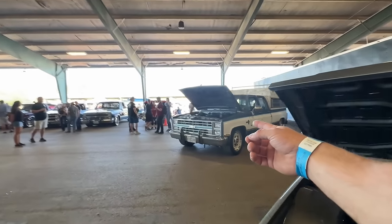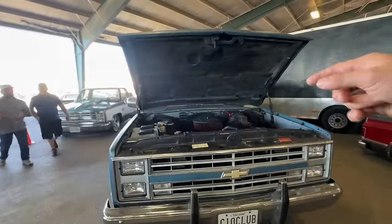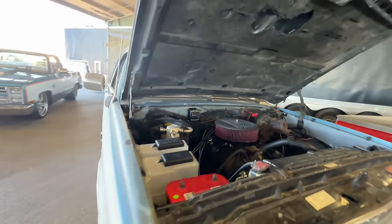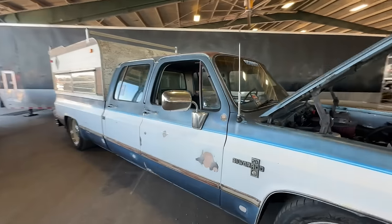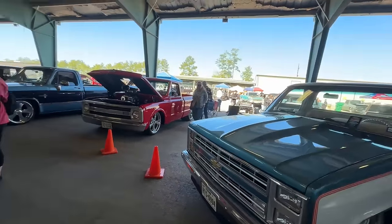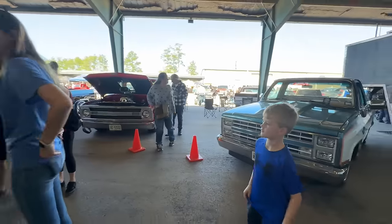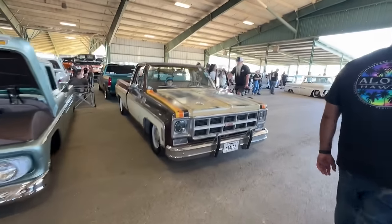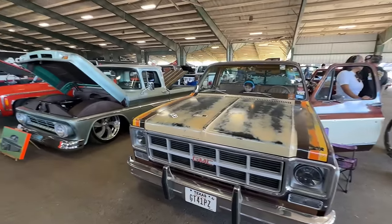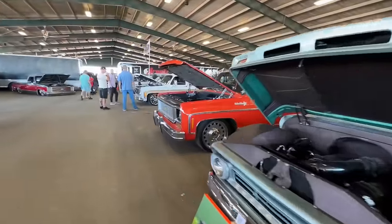We've got Kyle from Maryland — he actually just put this Holly Sniper kit on the big block and said he had 50 miles on it when they left Maryland. And there's a tiny truck. We'll just walk around and check them out — music's kind of loud in here. Let's enjoy these C10s. Just ran into Israel over here — spoke with him for a bit, getting ready to do a 383 stroker swap on this old C10. Really looking forward to that one.